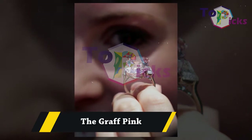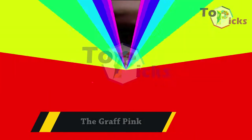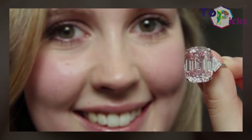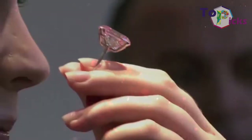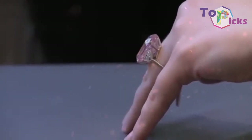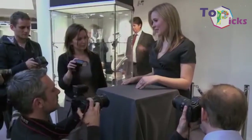The Graff Pink. This Graff Pink diamond was previously owned by Harry Winston before it was bought by Laurence Graff at auction in 2010 in Geneva. He bought this gem for around $46.2 million.